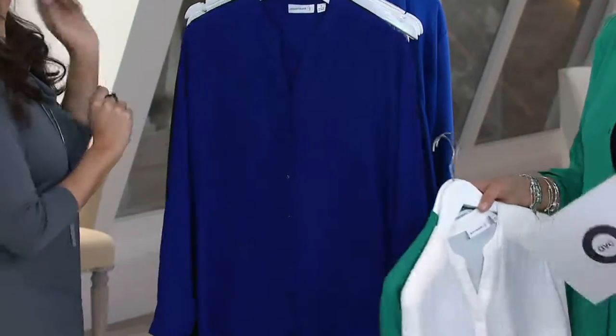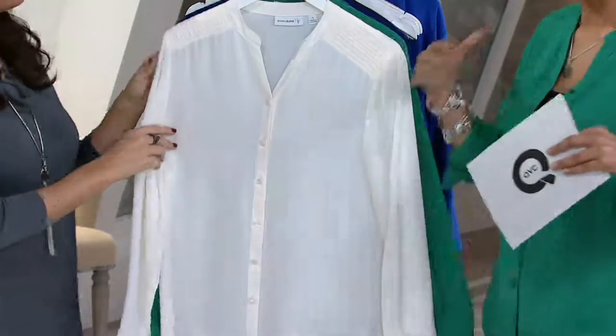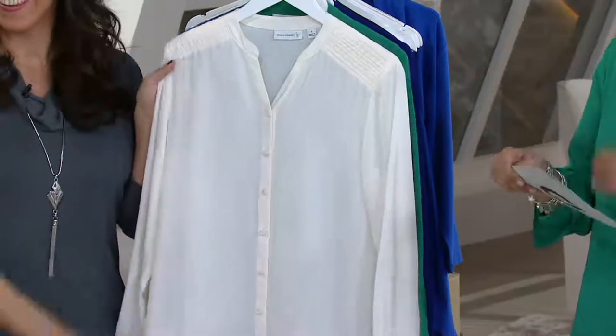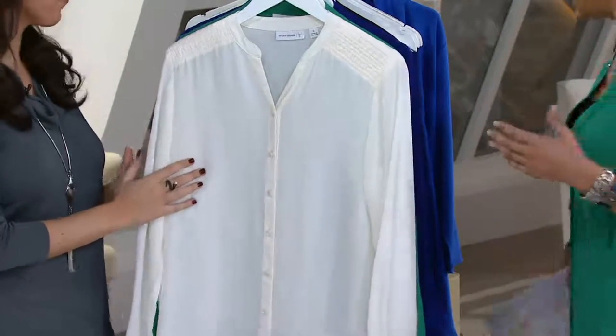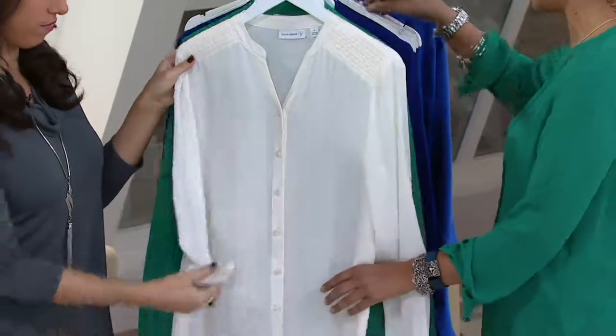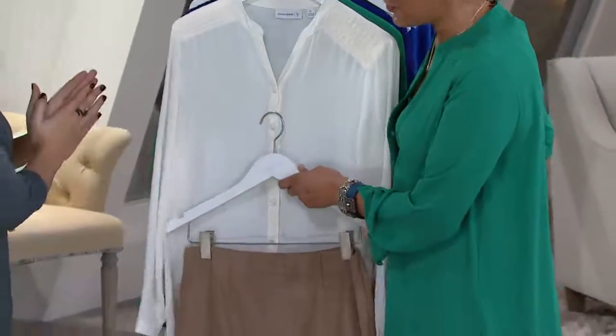We've reduced the price by $15 and change — it's now $34 and 44 cents. We just had a cardigan with mixed textures under $30, and this is under $35. Amazing bargain shopping here. Remember, as we said, clearance — we're not reordering it — and this can absolutely be professional.